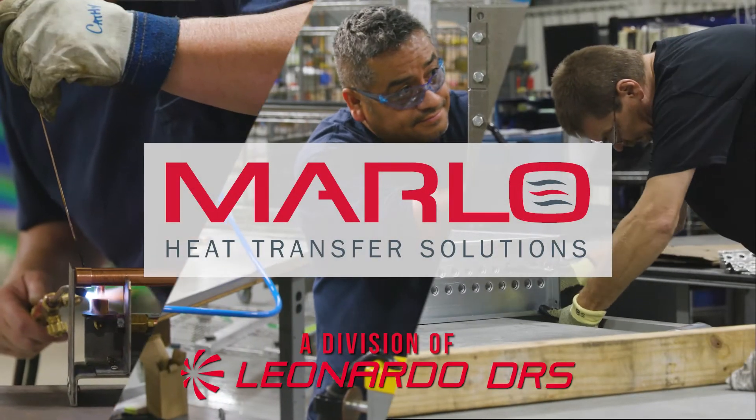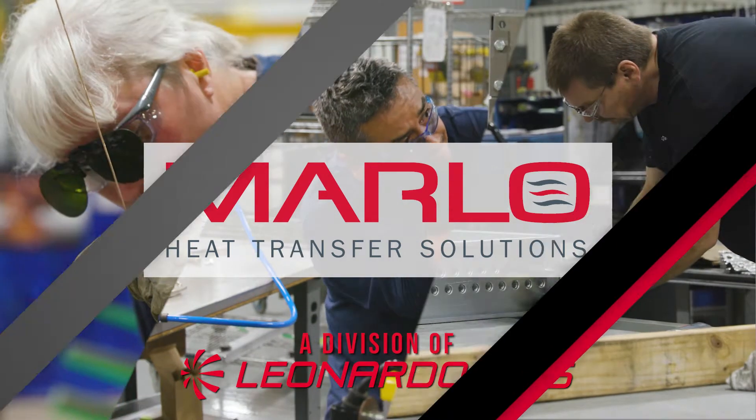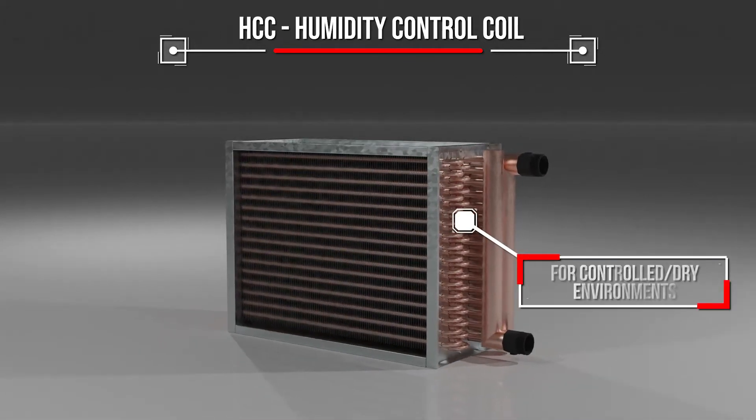Marlow Heat Transfer Solutions, providing custom engineered products for your unique applications for almost a century. Humidity control coils, or HCCs, are specialized for environments like hospitals that use HEPA filtration. Other applications that use high-tech equipment can also benefit from an HCC.